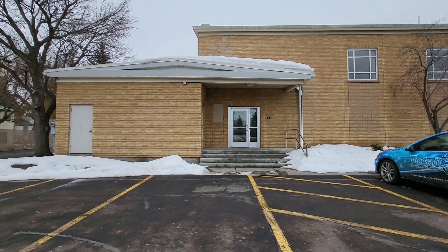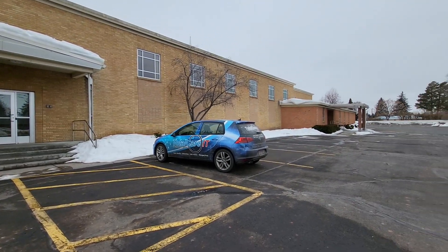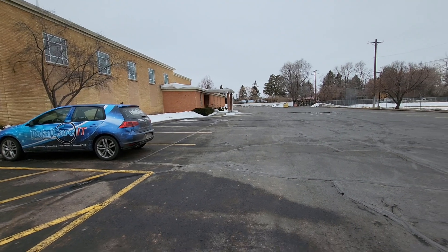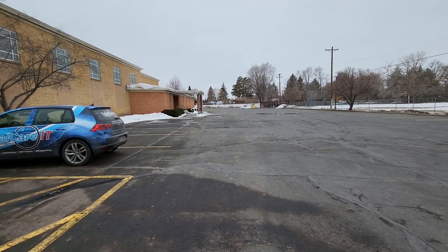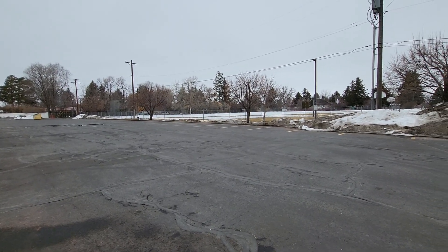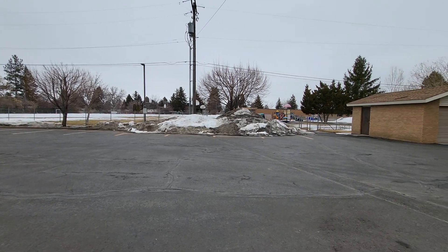This is the north side of the building. Looks like there's been an addition right here. There's a nice big parking lot that goes all the way down to the other side. Right behind us is a field for the school, and there's a schoolhouse right here.